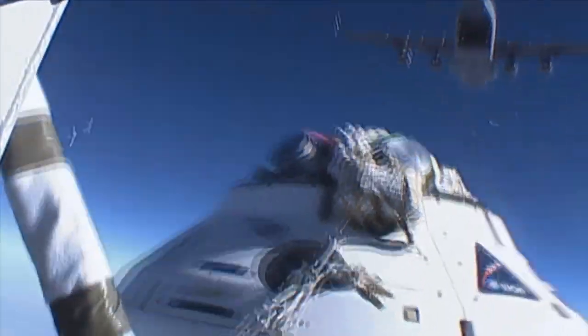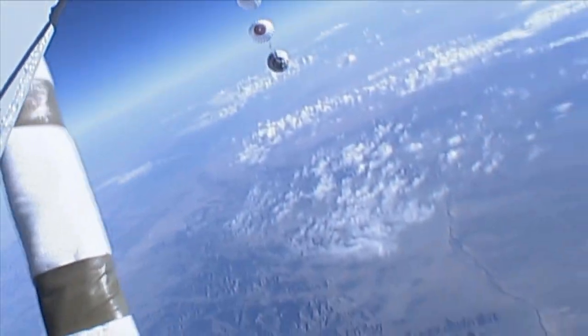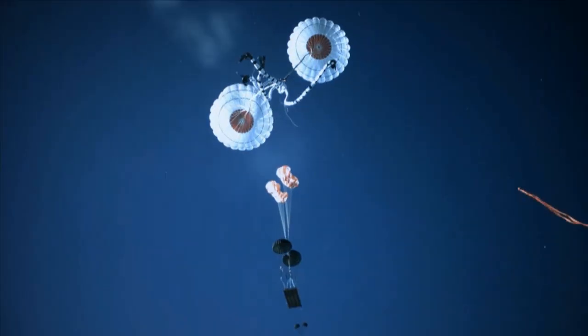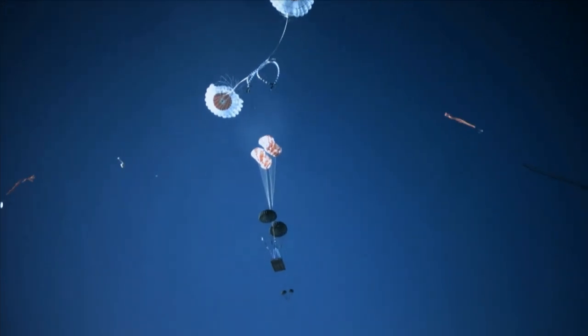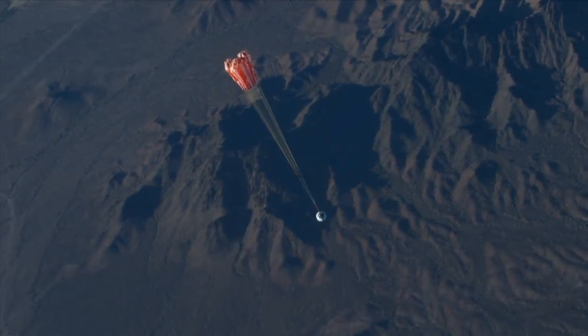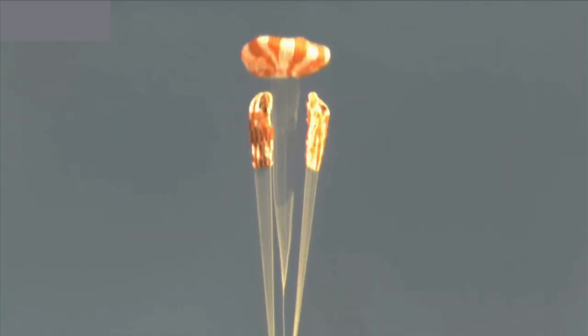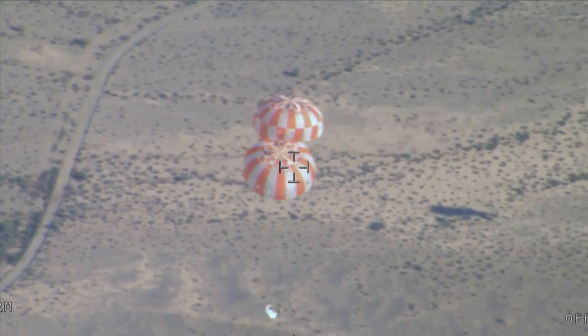The second test pulled the capsule from a C-17 airplane at an altitude of 35,000 feet with one of the main parachutes intentionally rigged to skip a crucial phase in the unfurling process. Both tests demonstrated the parachute system can tolerate unexpected failures and still carry the capsule safely to the ground.